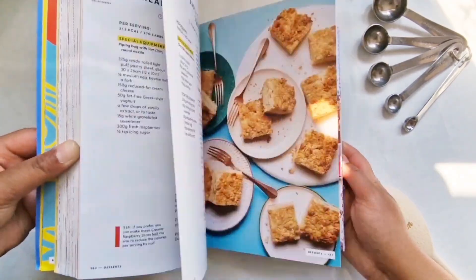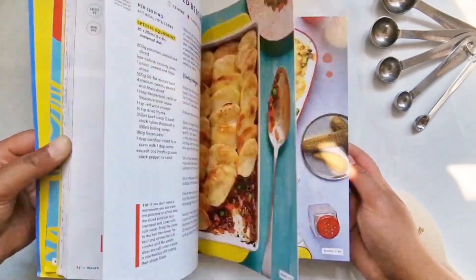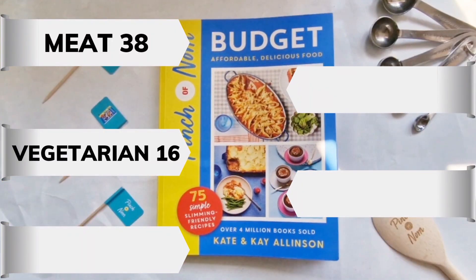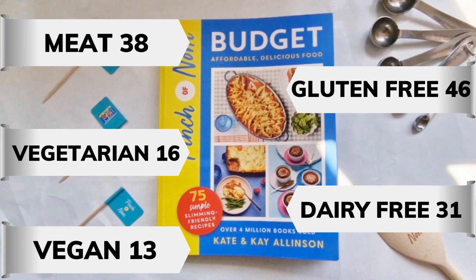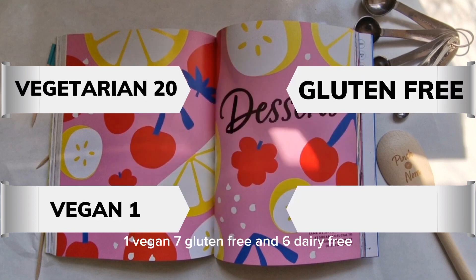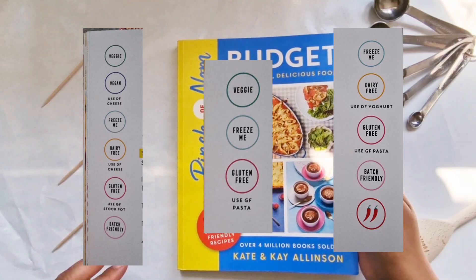50 of these recipes are brand new, so you won't find them online or in their previous books, and 25 recipes you can find on the Pinch of Nom website. Out of the 55 main dishes, 38 are meat, 16 are vegetarian, 13 are vegan, 46 are gluten free, and 31 are dairy free. Out of the 20 dessert recipes, all 20 are vegetarian, 1 is vegan, 7 are gluten free, and 6 are dairy free — something for everyone, which is great, and it's all clearly labelled for each recipe.